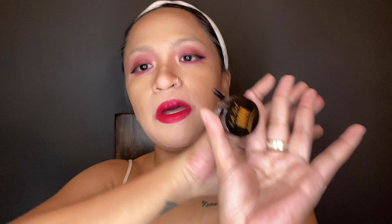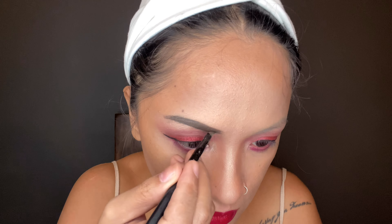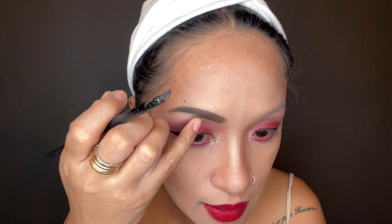I'm using the LA Girl Brow Pomade for my eyebrows — it's in soft black. I created some matte brows and it's really dark. This is my first time using this shade; I usually use the brown color but I ran out of it.